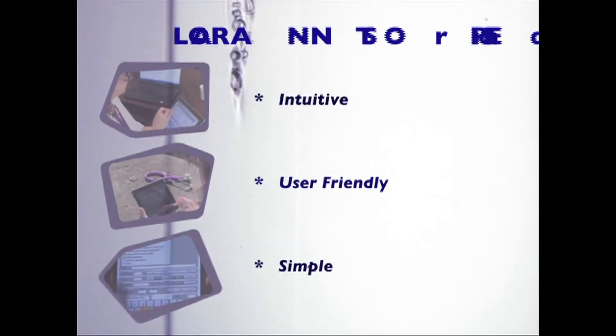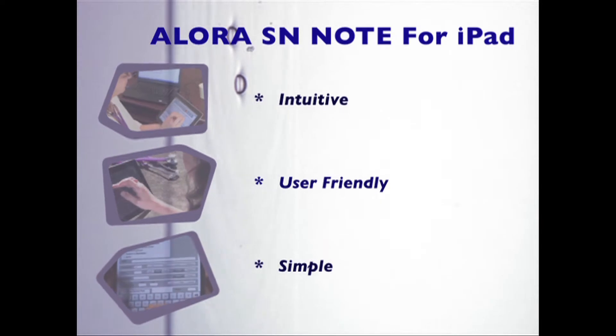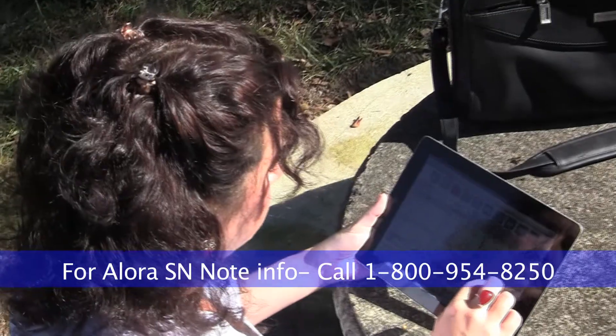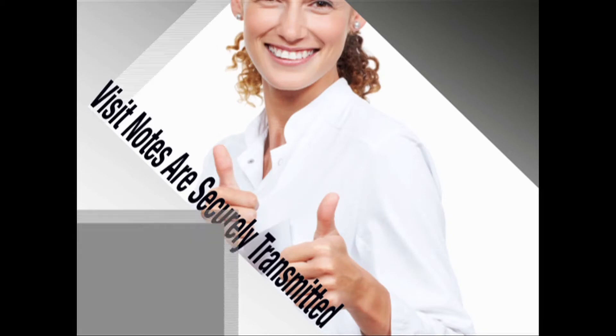Alora SN Note for iPad is so intuitive and user-friendly that there is no learning curve. Alora SN Note for iPad is a software extension to the cloud-based Alora Home Health Software. Visit notes completed on the iPad are securely transmitted to the Alora Home Health Software application with a touch of a button when internet access becomes available.